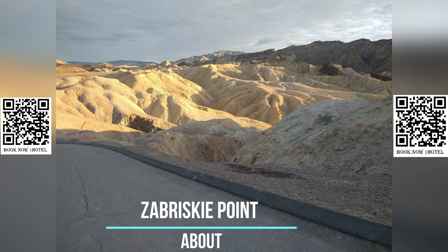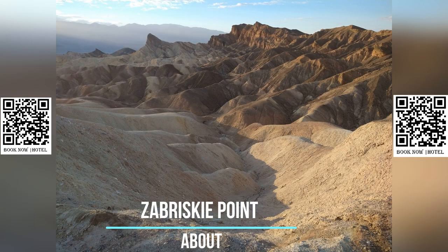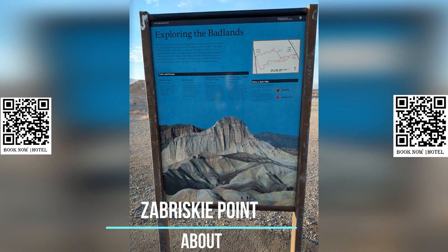The resulting landscape showcases various shades of red, orange, and brown, creating a visually striking and otherworldly scene.